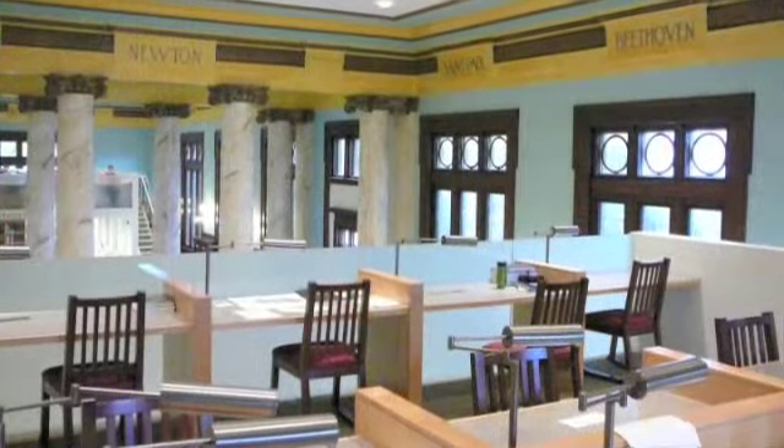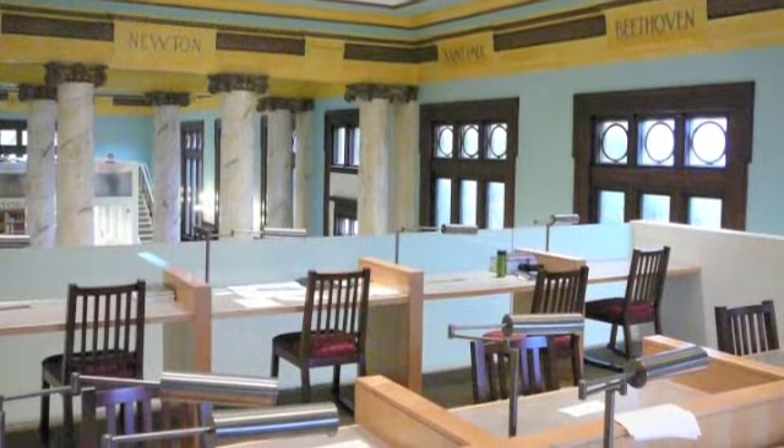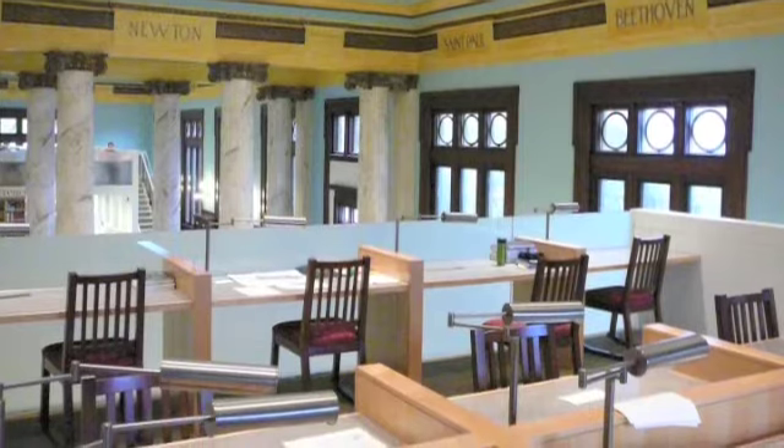But we also needed to create a modern library with modern functionality, so we had to add some elements that would accomplish our space needs. The Karol Lofts, for example, were an element that added both space and functionality for us. Those new elements we put in a lighter wood so that it was clear we weren't trying to match the dark wood — it was just a brand new element.